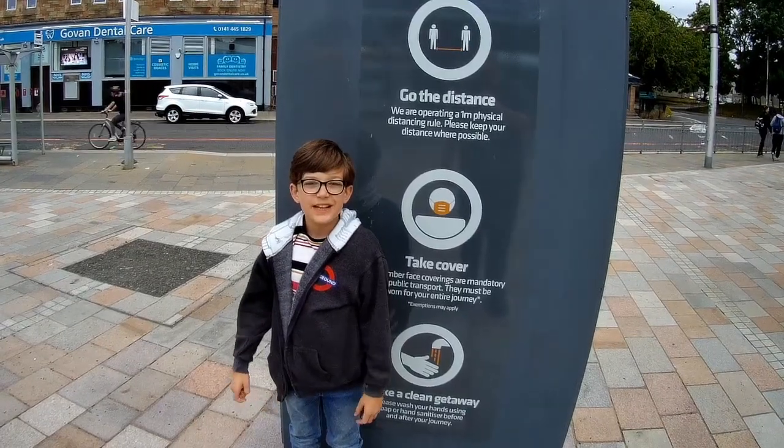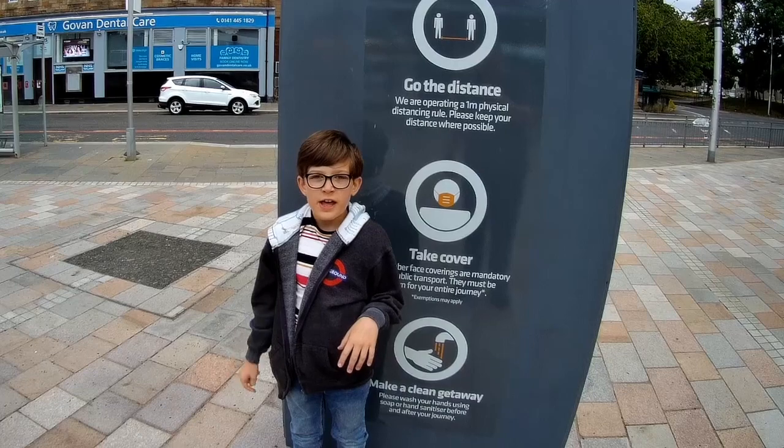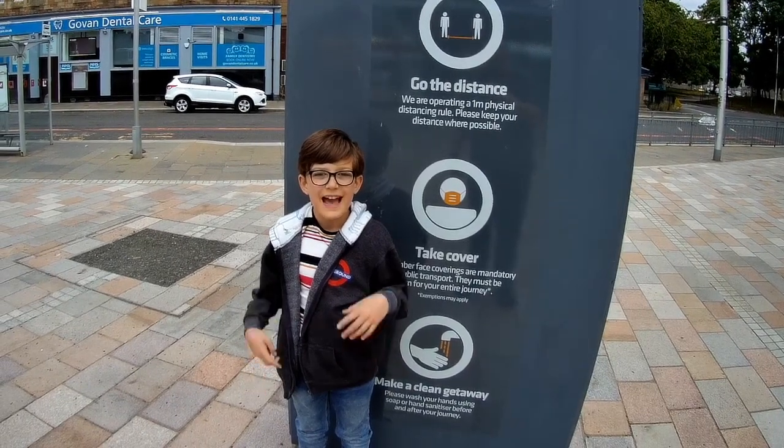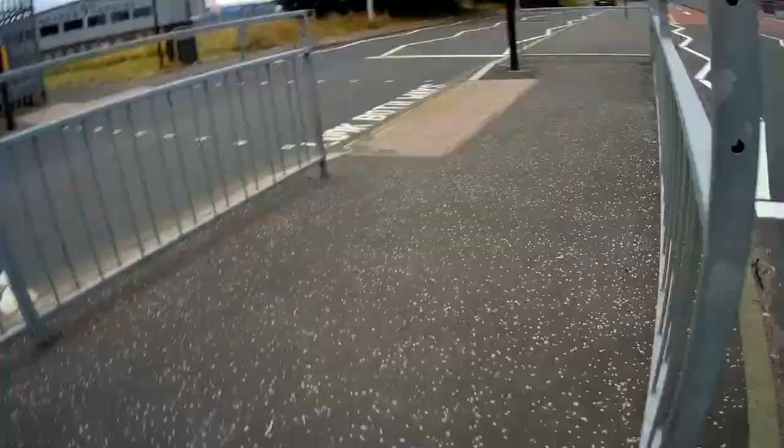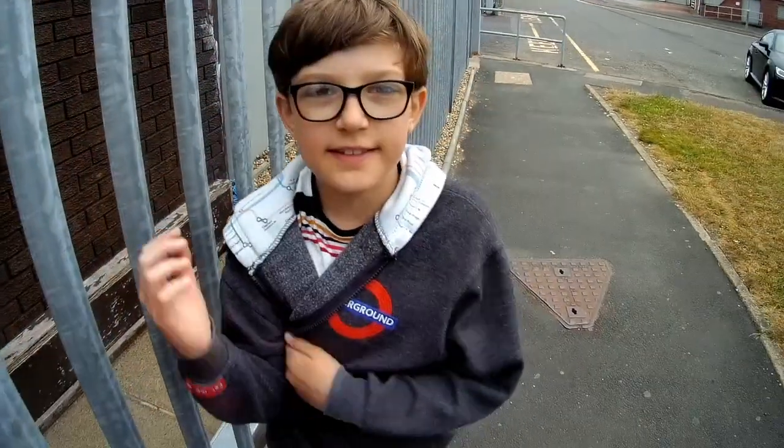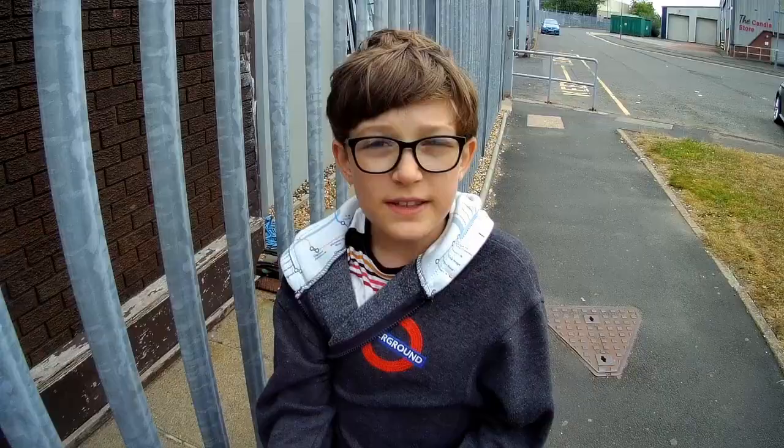Before we actually go into Govan station, I'm going to show you something that you can see outside of Govan station. If you follow me and take this path up the side of Govan station and then cross the road, you will get to this sign.